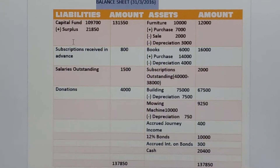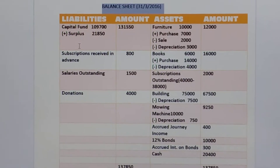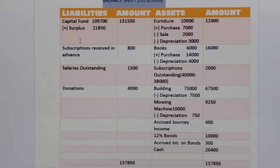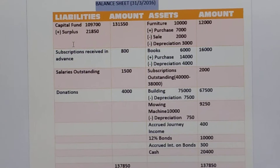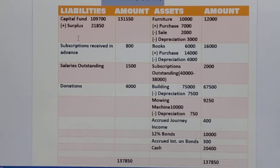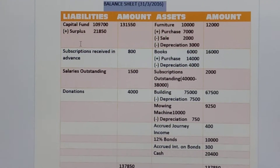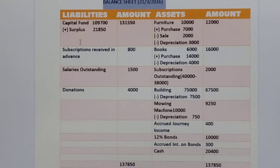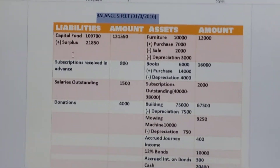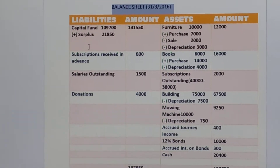Then building 75000 less depreciation 7500, so 67500 we have to show in the outer column of the balance sheet. Then mowing machine 10000 less depreciation 750, and the net amount of 9250 will be shown in the outer column. Then accrued income — accrued journey income is also given 400. 12% bonds 10,000, and accrued interest on bonds 300, we have to write on the assets side. Then cash 20,400, to be written on the assets side.